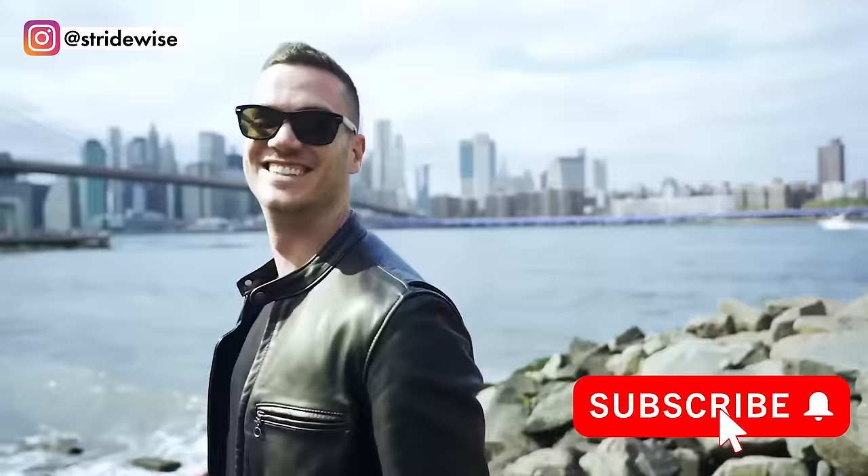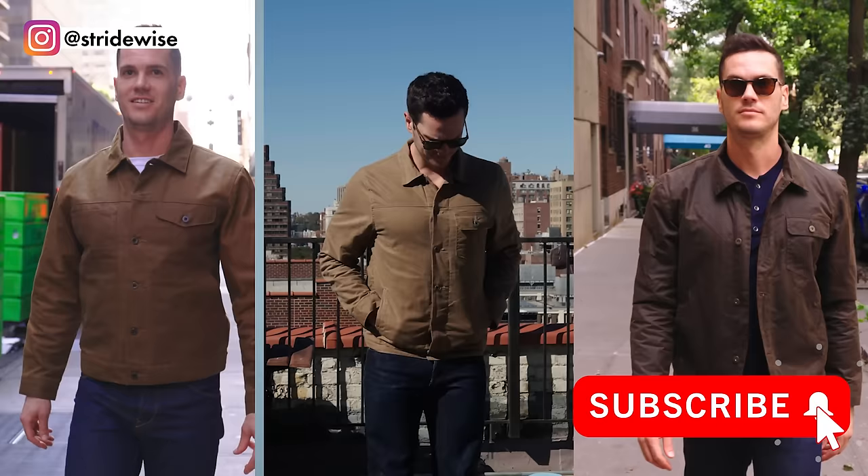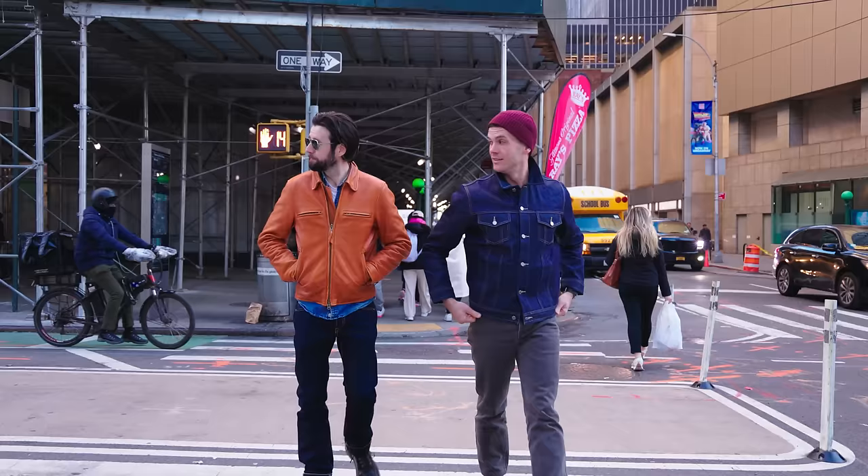Hey guys, this is Nick at stradwise.com where I look at casual stuff that lasts a long time. A lot of that's with boots, but I've also been making videos about really nice jeans for five years now, and I'm ready to do my list of my favorites — which on the internet means I have to call them the best selvage denim brands.